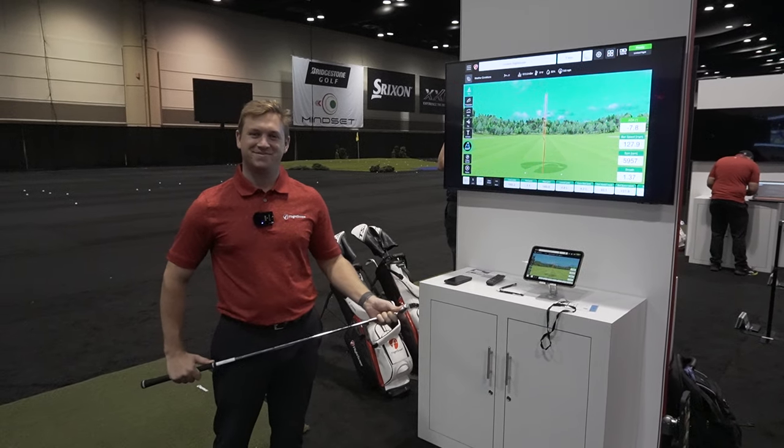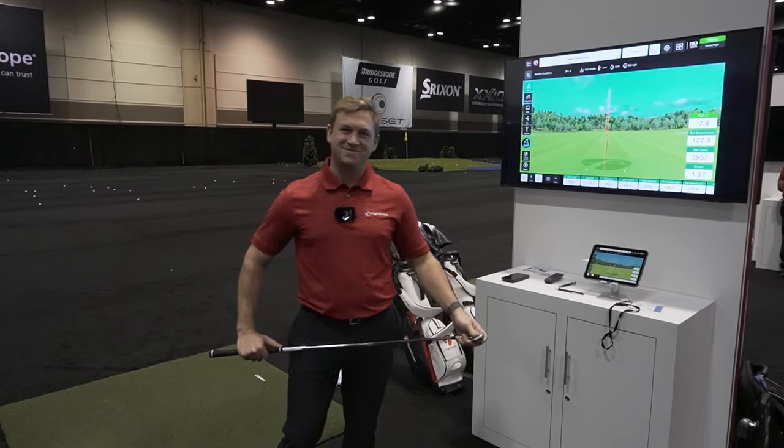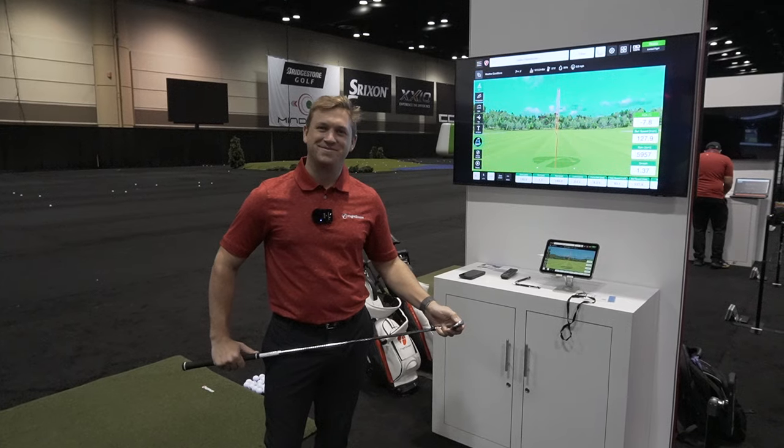Hey everybody, Cory here from Part of Pro. We're at the PGA Merchandise Show 2024. We're here with our friend Duncan over at FlightScope. You got some cool new stuff — let us know what's going on.